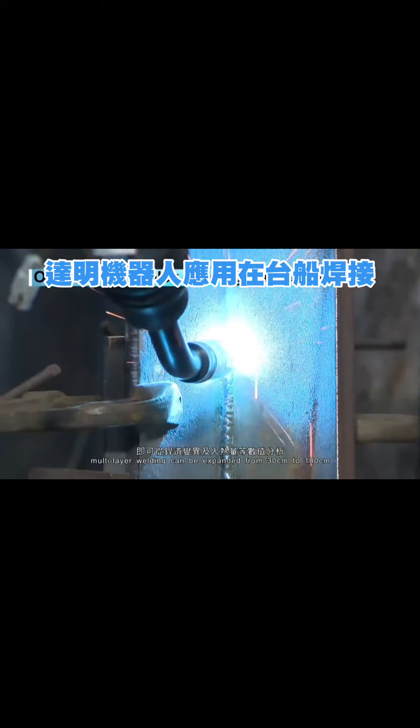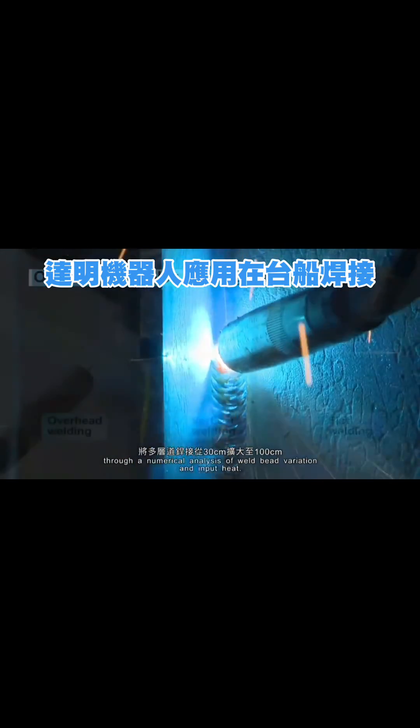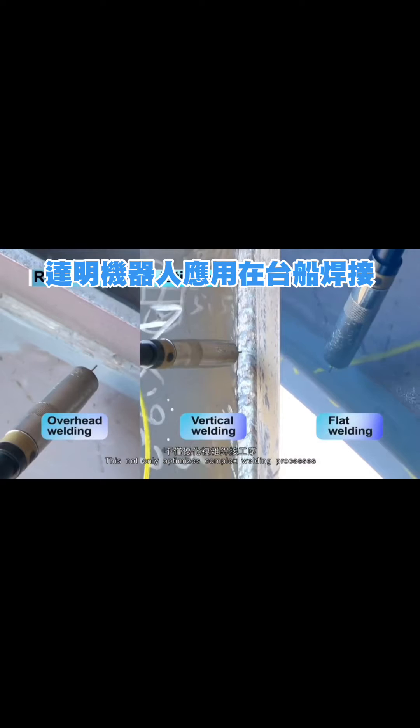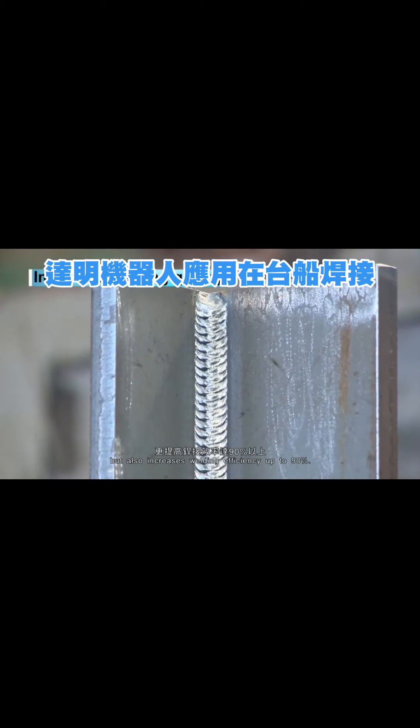Multi-layer welding can be expanded from 30 centimeters to 100 centimeters through a numerical analysis of weld bead variation and input heat. This not only optimizes complex welding processes, but also increases welding efficiency up to 90%.